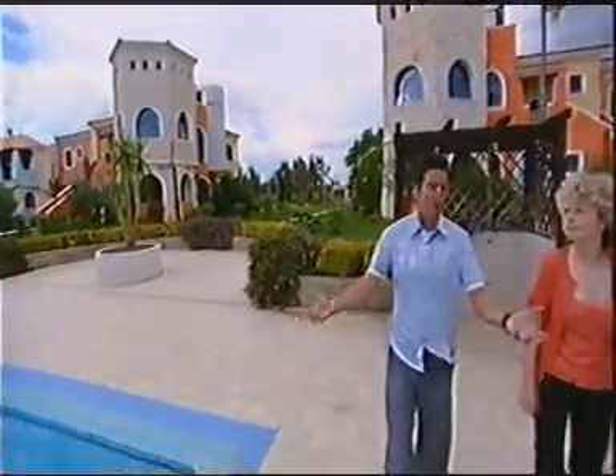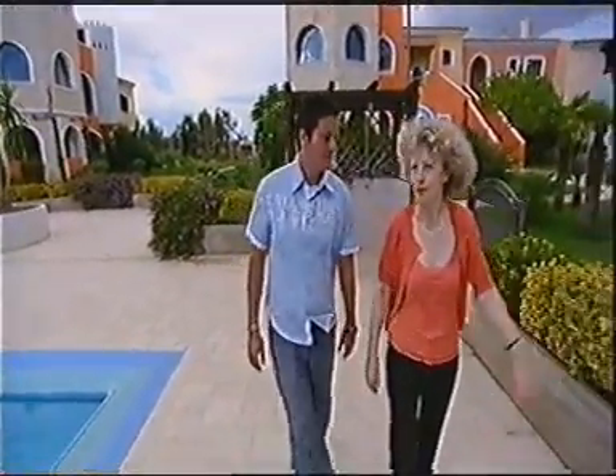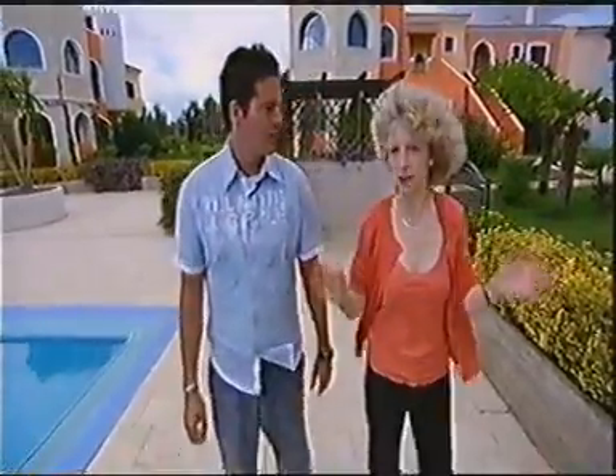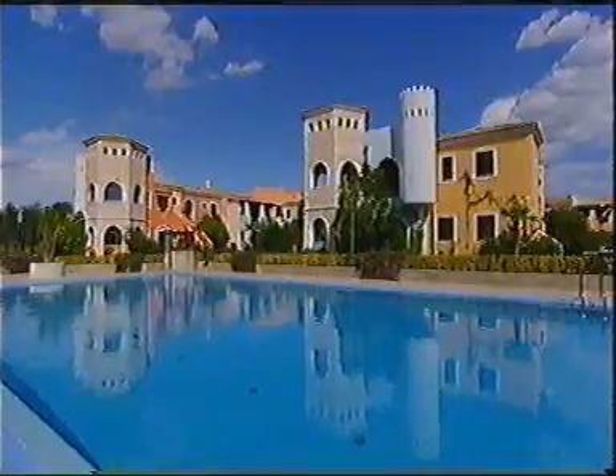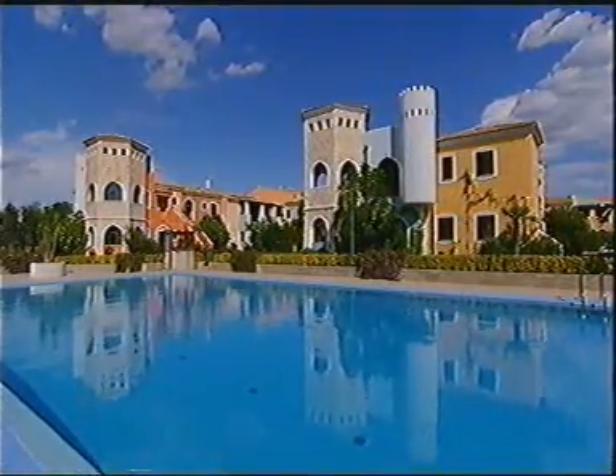Wow, Linda, this complex is amazing, isn't it? Isn't it fantastic, Mark? This part here was actually built and established in 1999. So you've got beautiful gardens, you've got obviously the shared pool. It looks gorgeous. Absolutely gorgeous.